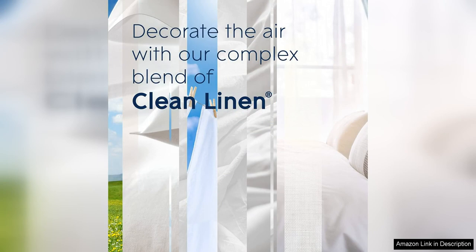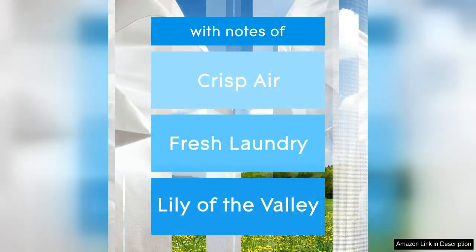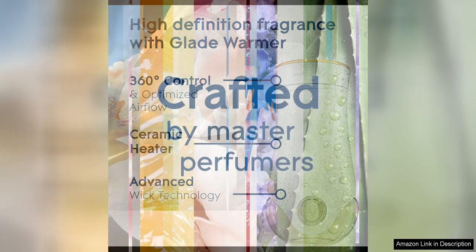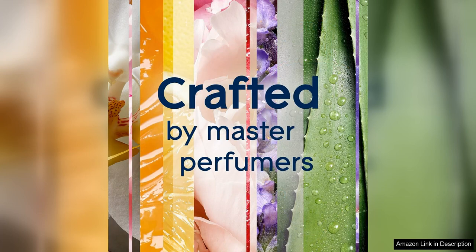Whether you prefer fruity, floral, or more traditional scents, there is something for everyone. One of the things I appreciate most about these refills is the essential oils they contain. It's a nice touch that adds a bit of luxury to the product. The oils seem to enhance the overall quality of the scents and create a more natural and inviting atmosphere in my home.